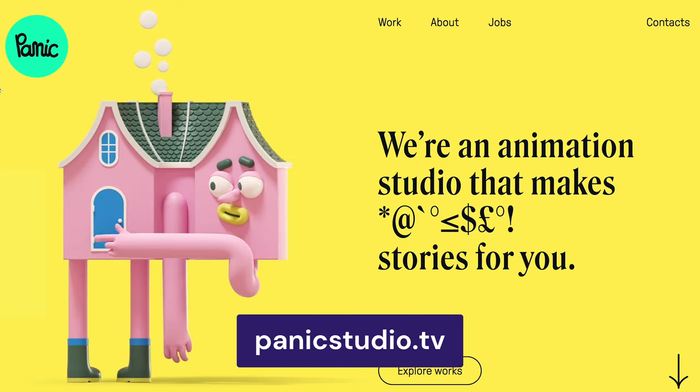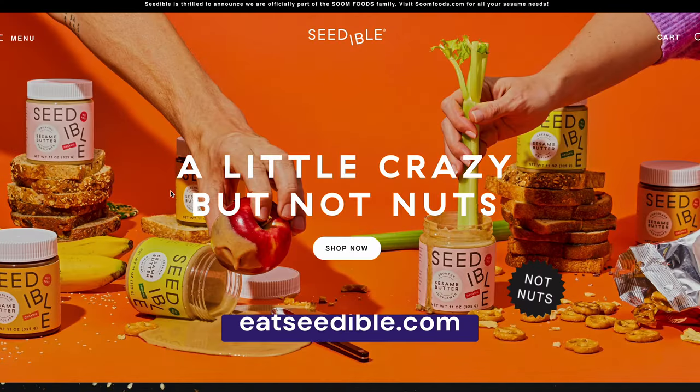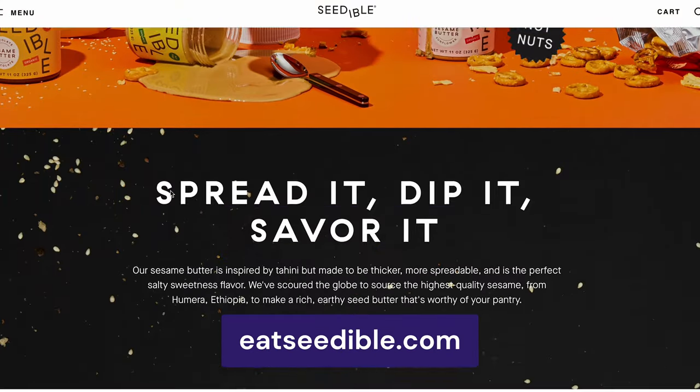The next web design trend is about using bright colors to grab the viewer's attention. Forget the monochromatic approach, because bold and vivid color palettes are in season. This web design trend is especially great for food and fashion websites with an eccentric and kooky branding style, like the Seatable Online Store.